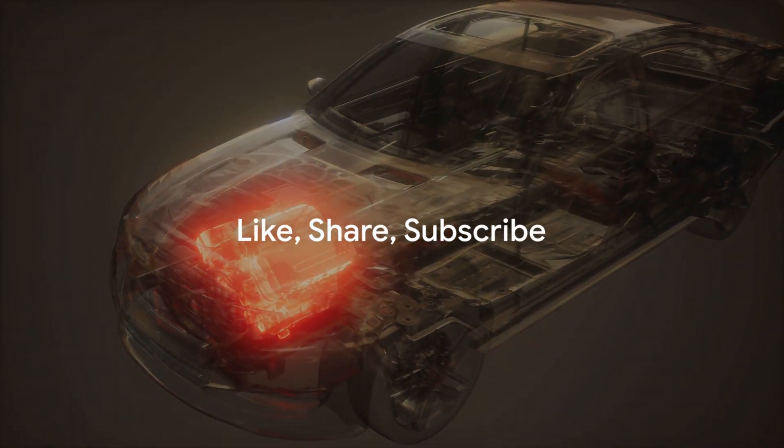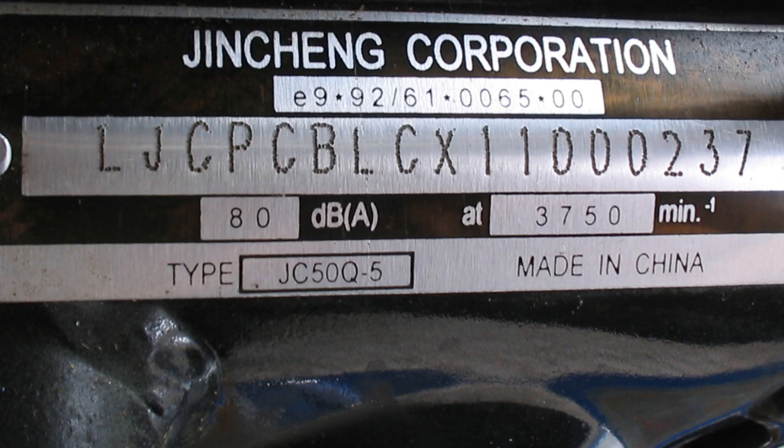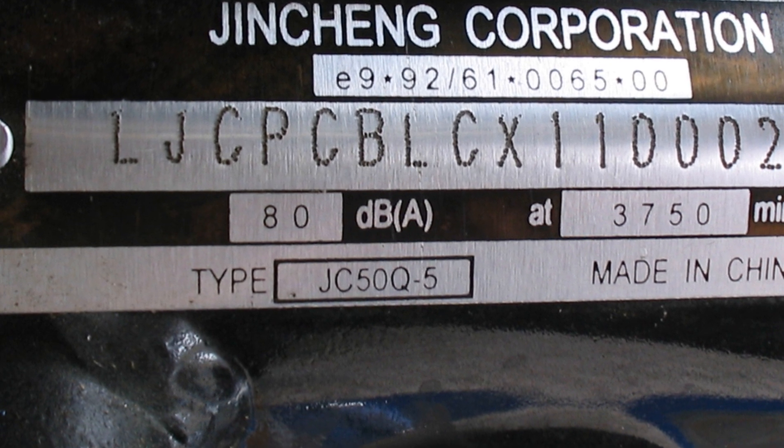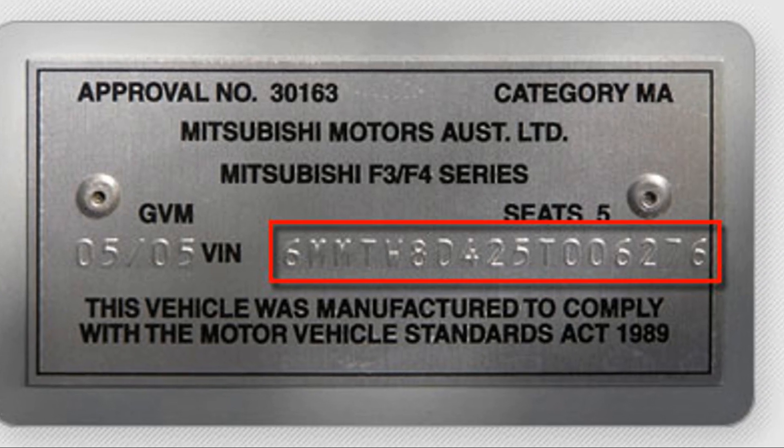Don't forget to like, share, and subscribe for more great content. In today's episode, we're going to uncover the mystery of vehicle identification numbers. So buckle up and let's get started.